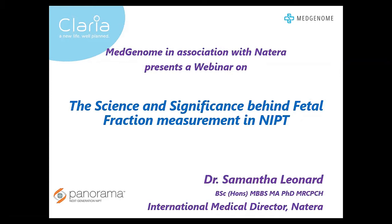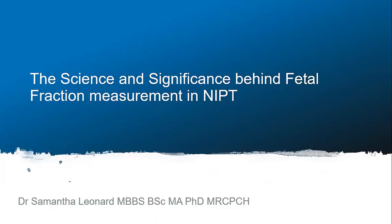So without any further delay, I will now transfer the host to Dr. Leonard, who will then take this webinar forward. Hello, and thank you very much for listening to this webinar today on the science and significance behind fetal fraction measurement in NIPT.